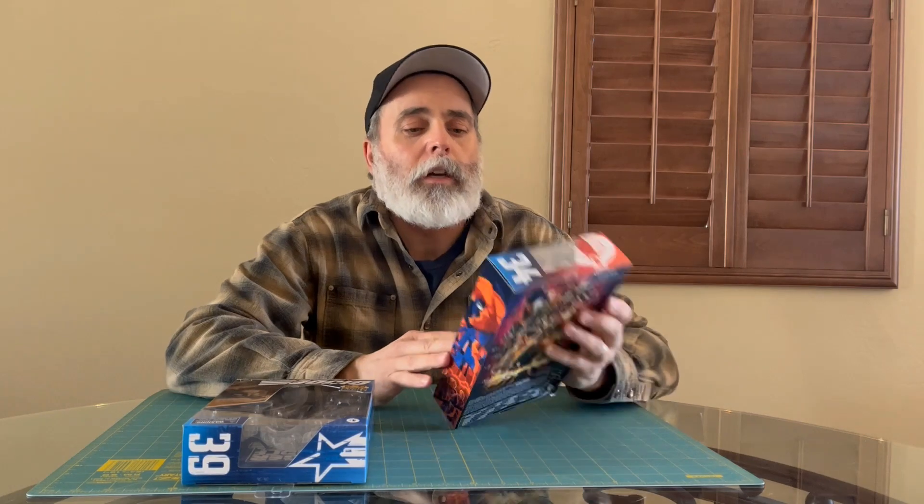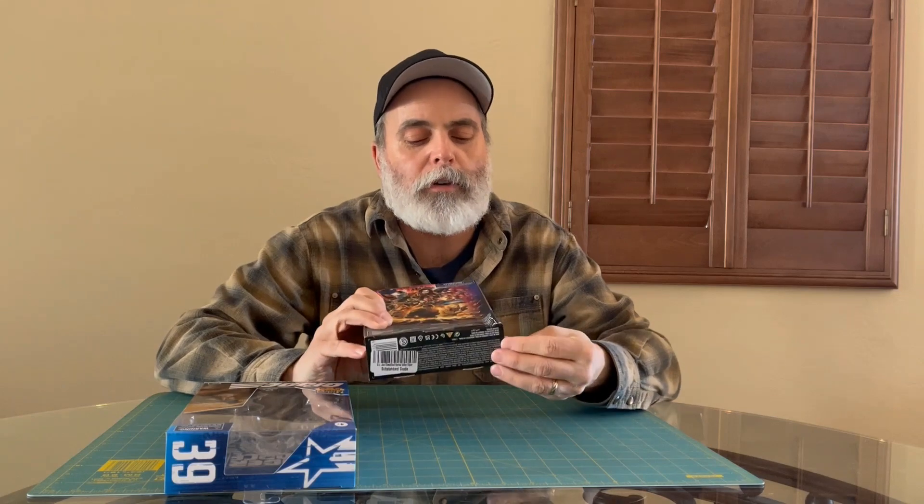I always wondered what substandard would be, so I decided to order an action figure with that option selected. I think I saved a dollar fifty. So I ordered this guy right here, and you can see on the back it's really creased and it's got a little tear on the corner.